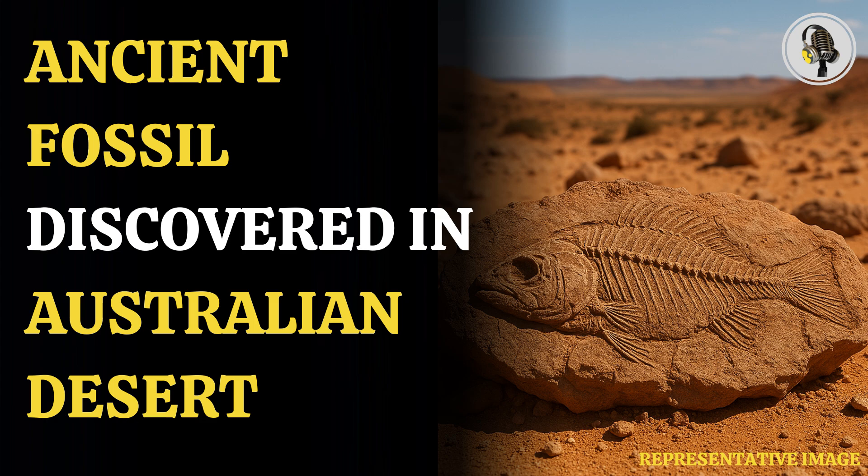Welcome to our podcast, where we cover unique and interesting stories for you. In this episode, we will discuss a 15-million-year-old fish fossil found in Australia's desert.